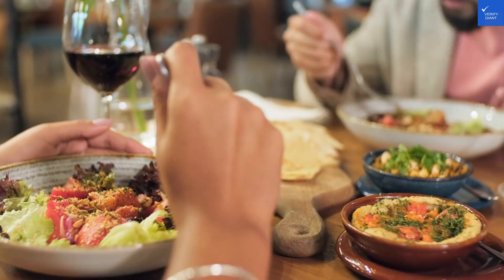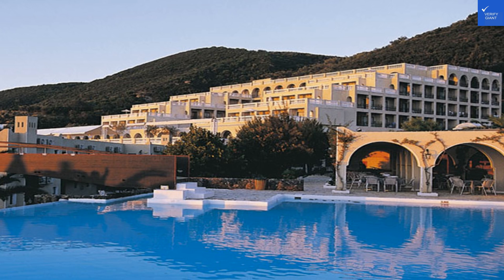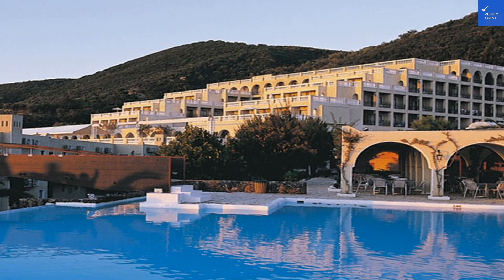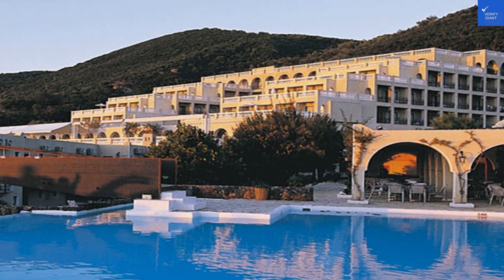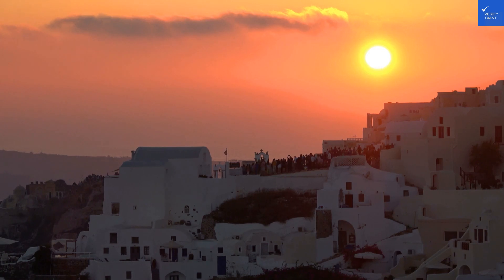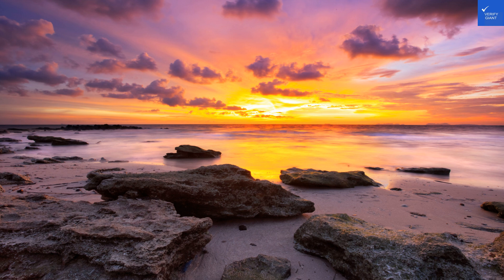Speaking of indulging, let's chat amenities. Marbella is not just about lounging — it's about living the high life. You've got access to a fantastic spa, where you can treat yourself to rejuvenating treatments that might just make you feel like a new person. Plus, there's the Animalia Aqua Park, where slides, whirlpools, and laughter collide. It's like Disneyland, but with fewer lines and more sunscreen.